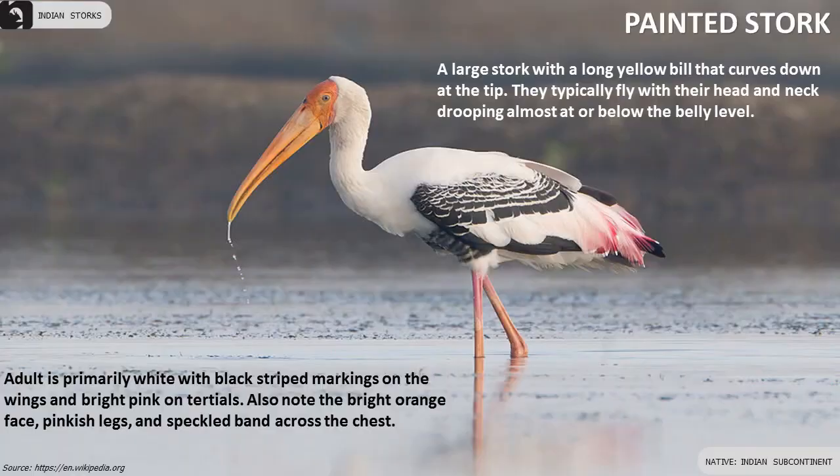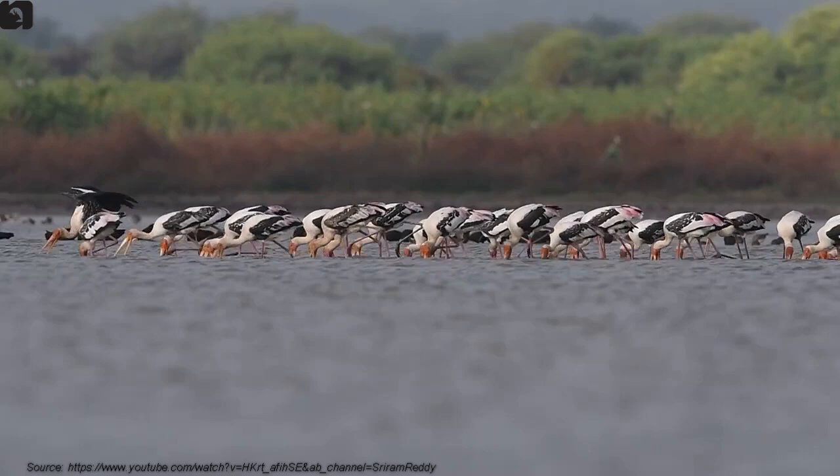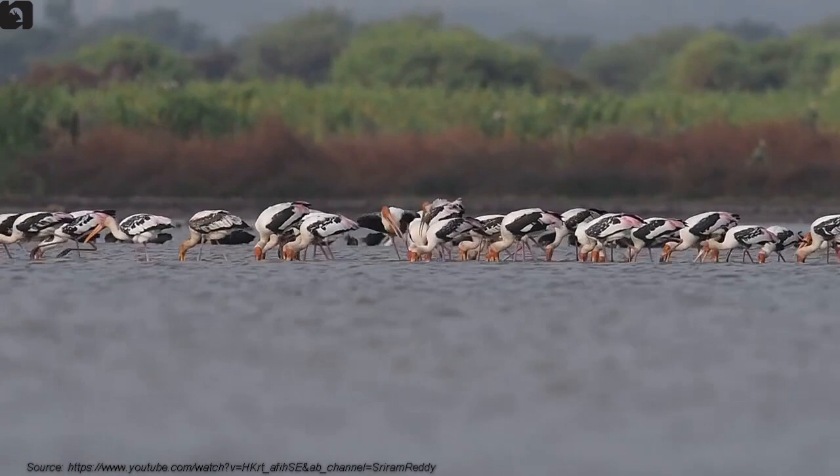Painted Stork has a long yellow bill that curves down at the tip. The adult is primarily white with black striped markings on the wings and bright pink on the tertials. Note also the bright orange face, pinkish legs, and speckled band across the chest.